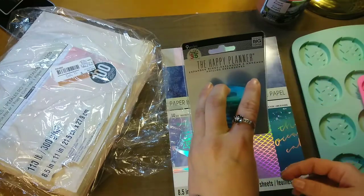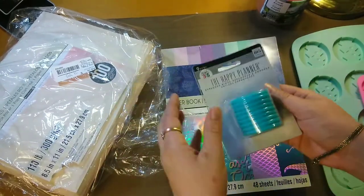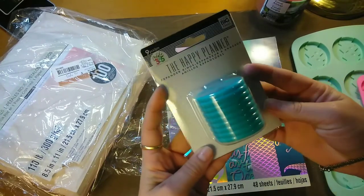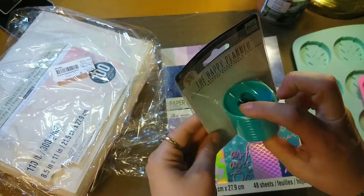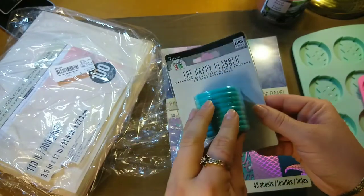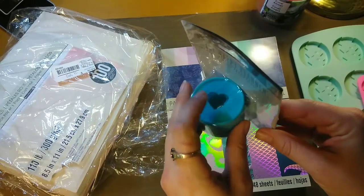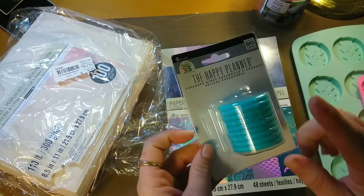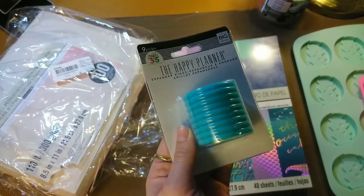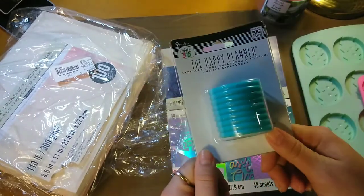These are the Happy Planner big rings — $4.99. I need these so bad; I have the standard ones and everything's falling off. The new metal ones are super nice but they're $14.99 and only come in standard — they don't come in the big rings, and I needed the bigger rings. So these were $4.99 and I got them 50% off with my Joanne's coupon, bringing them down to $2.49 plus tax.